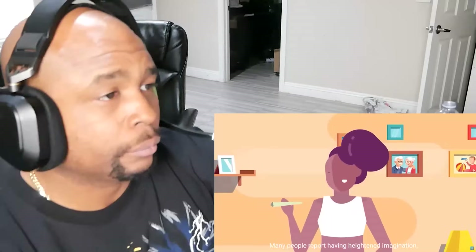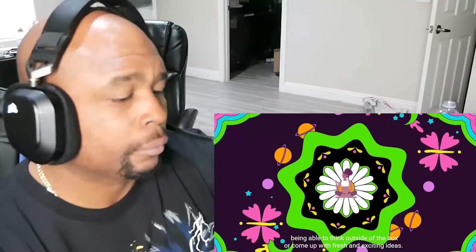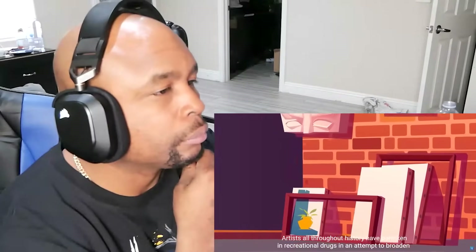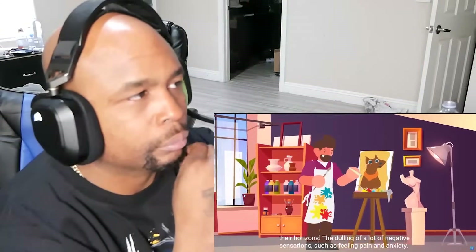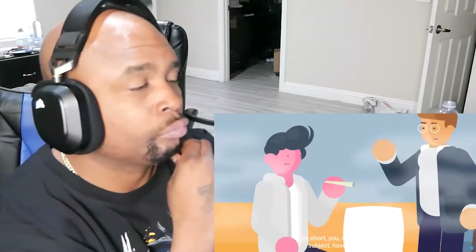Many people report having heightened imagination, being able to think outside the box, or come up with fresh and exciting ideas. Artists throughout history have partaken in recreational drugs in an attempt to broaden their horizons, dulling a lot of negative sensations such as feeling pain and anxiety. Coupled with the stimulation from THC, this results in feelings of euphoria. In short, you — our human test subject — have gotten high.